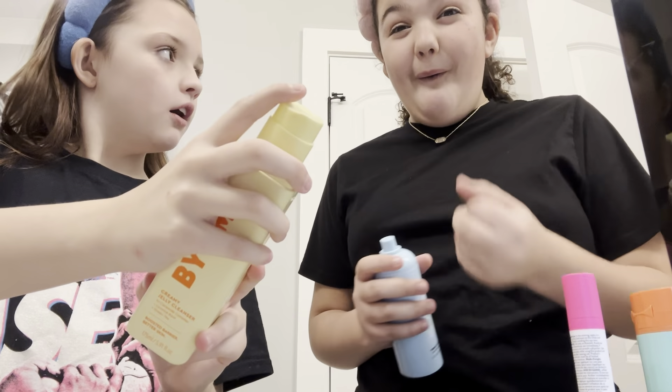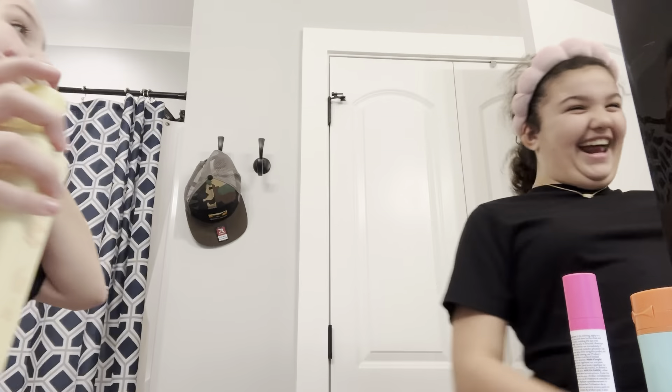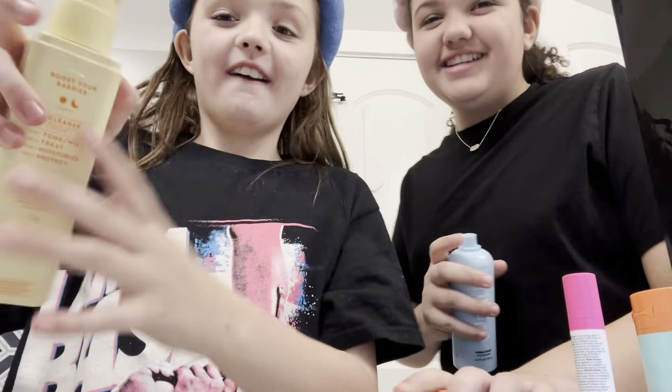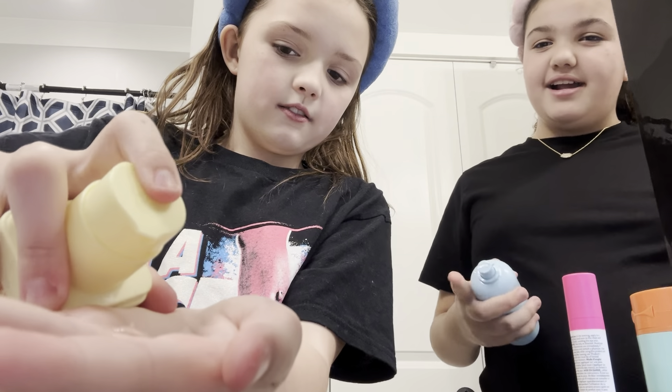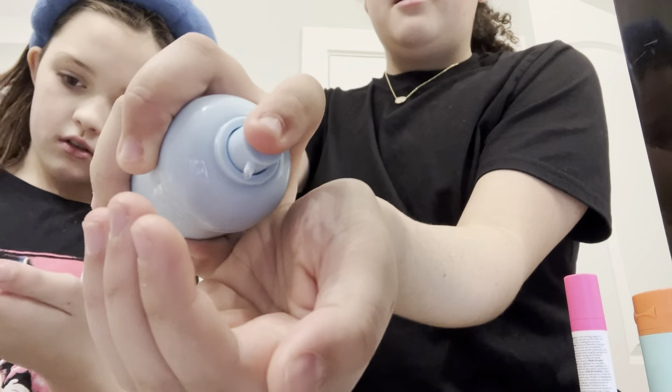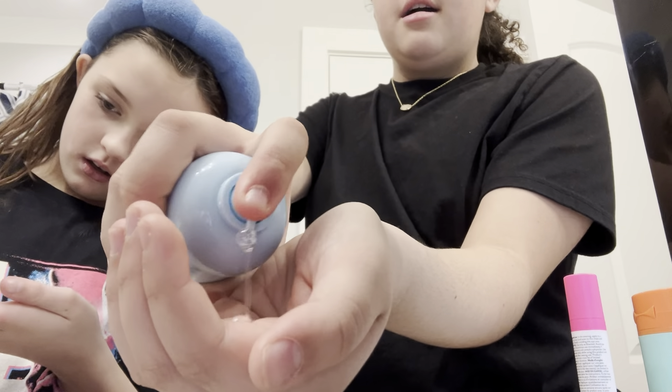Ow! She almost pulled us off. Alright, first I'm going to pump it. Let's all use one of each. Okay, we'll be right back whenever we're done. Okay, we're back.